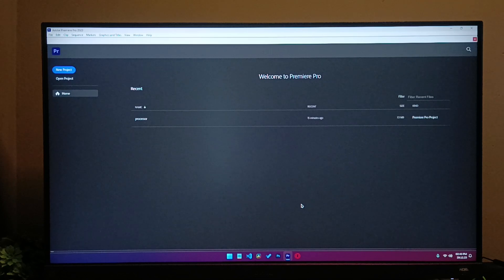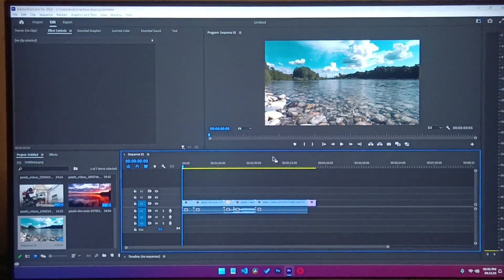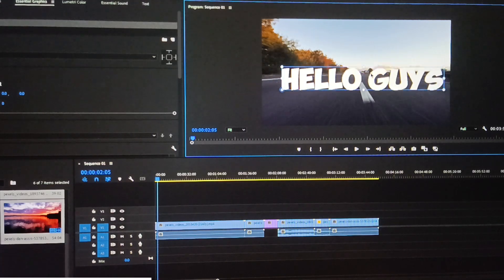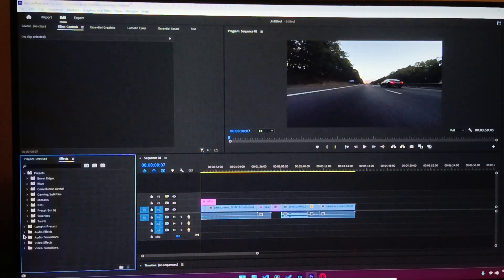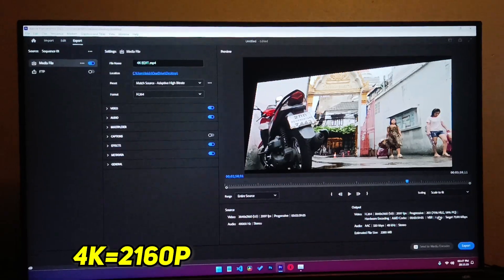Did you notice how fast it was? It is because of its M.2 SSD. So these are all 4K videos. Let's edit these videos — I'm adding text, changing its properties and all. It is quite smooth — not ultra smooth, but it does its job well. Now let's export the project — we are exporting it to 4K resolution.